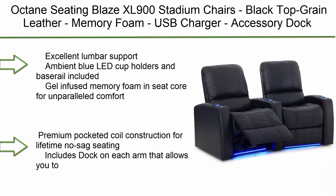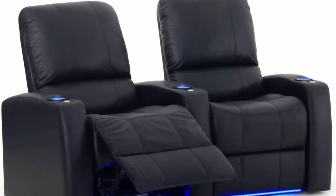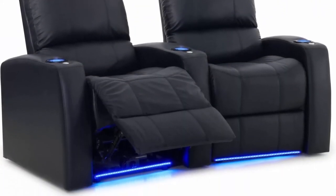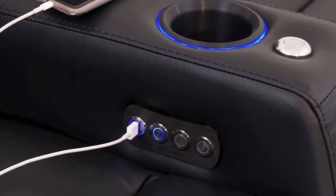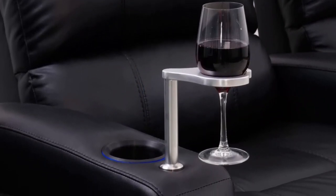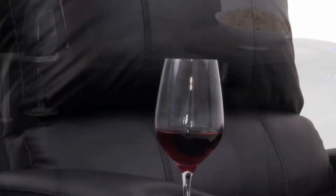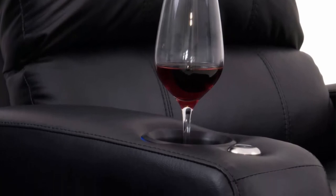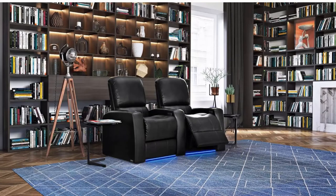Top 2: Octane Seating Blaze XL 900 stadium chairs in black top grain leather with memory foam, USB charger, and accessory dock. Features power recline, curved row of two seats, excellent lumbar support, ambient blue LED cup holders, and bass rail. Gel-infused memory foam seat core for unparalleled comfort, premium pocketed coil construction for lifetime no-sag seating, and accessory dock on each arm for wine glass holders, LED flex light, tablet holder, and phone holder.